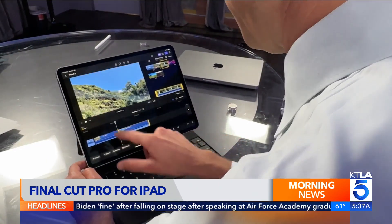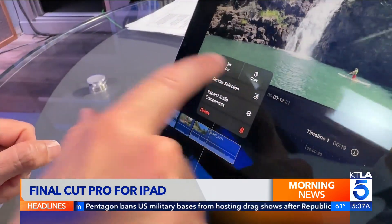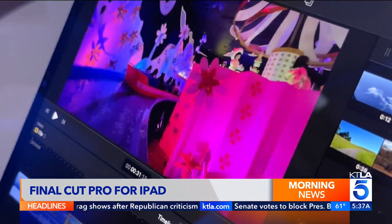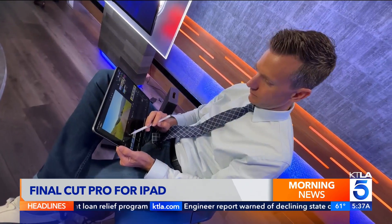The interface is intuitive and getting the hang of basics is easy, although it did take me a bit to discover the split key, so I kept deleting entire clips by accident. A new jog wheel lets you get precise with your edits even on a touch screen. And once I added the Apple Pencil to the mix, I felt like Picasso, but with video editing.